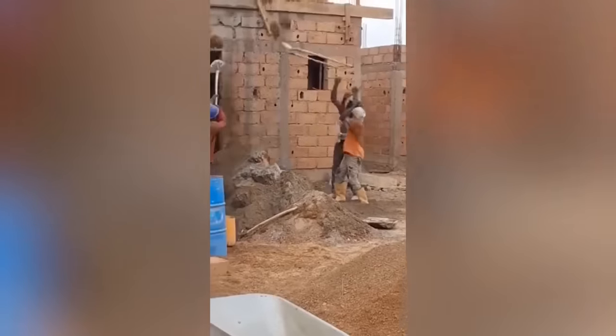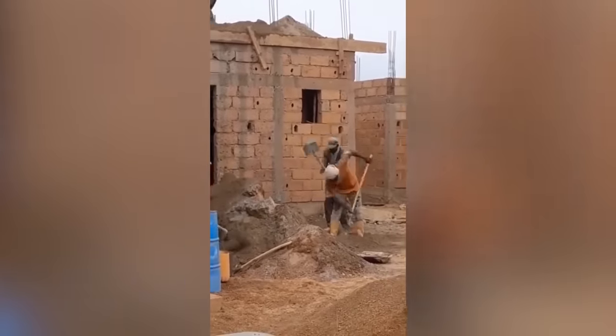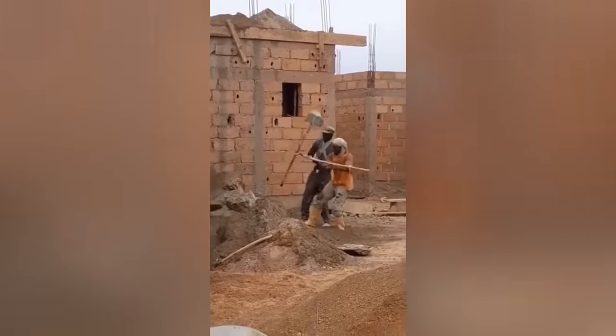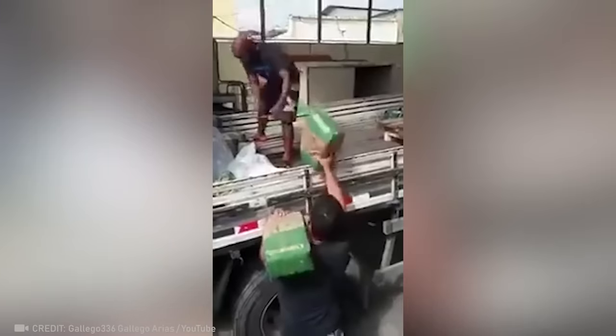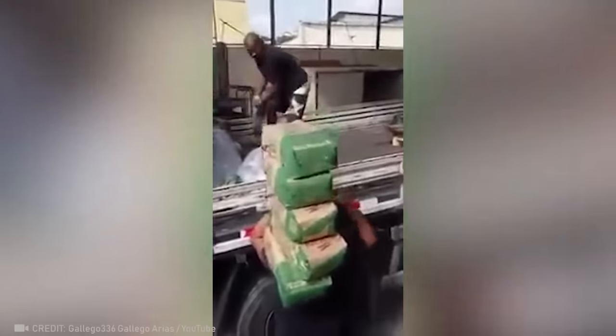These guys have their own unique method for getting sand to the second floor. Just one of these bags weighs 50 kilograms. Count them all and tell me, how does he do that?